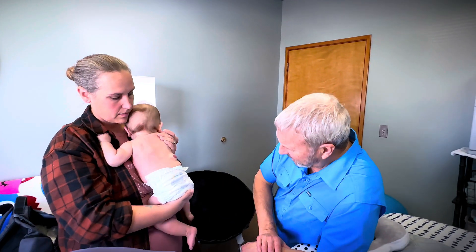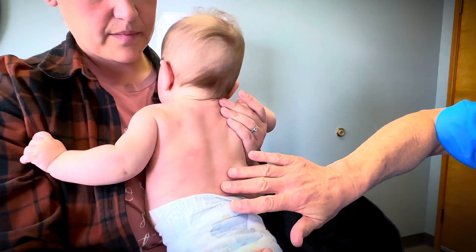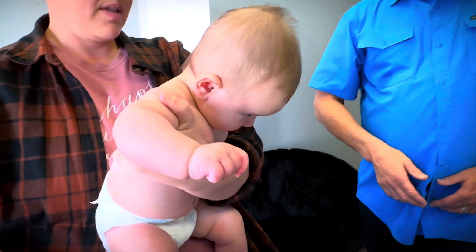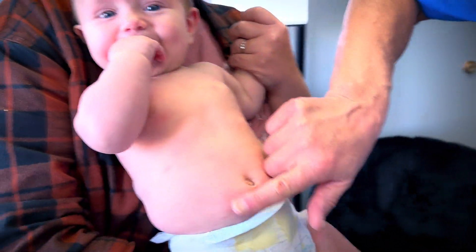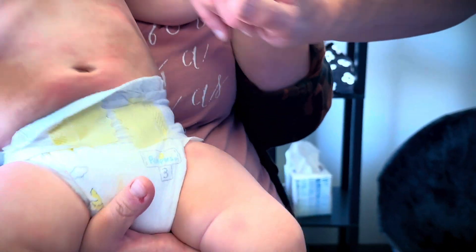The other thing we noticed today when you first got here was a little bit of redness, dry skin that's mostly on the trunk — so it's on the back, on the front as well. You can see these sort of dry red patches that are all over, a little bit on the legs, a little more on the trunk.